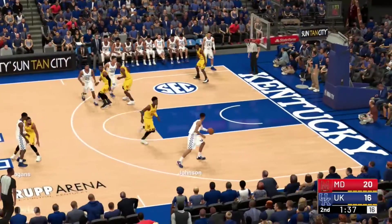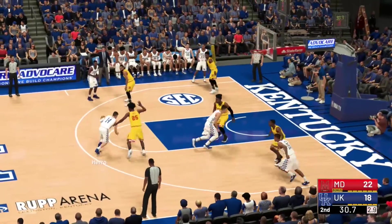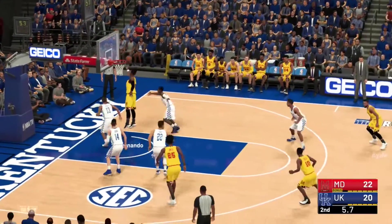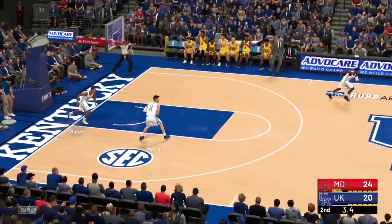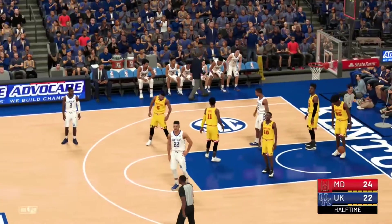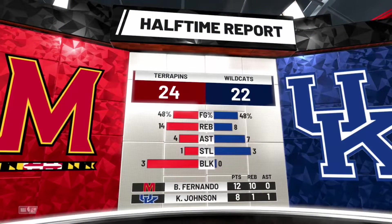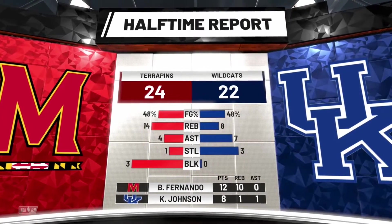Kelton Johnson throws down a one-handed slam. Tyler Hero pulls up and nails the jumper — Kentucky down by two. With seven seconds left, Fernando gets the offensive rebound and puts it back in. Then Reed Travis hits a buzzer beater off a full court pass from Tyler Hero — a two-point lead for Maryland going into the locker room. Both teams shooting around 48%. Maryland has 14 rebounds to Kentucky's eight — that's been the storyline of the first half. Fernando had a double-double: 12 points and 10 rebounds.